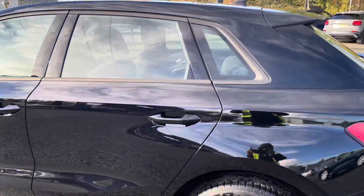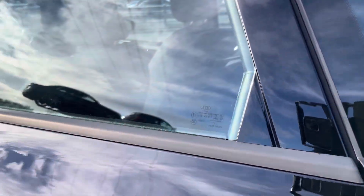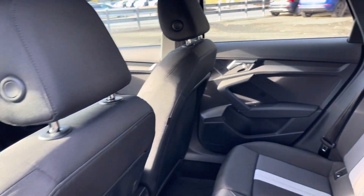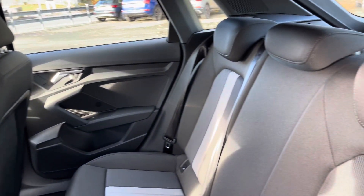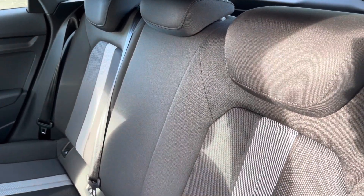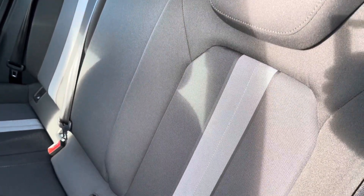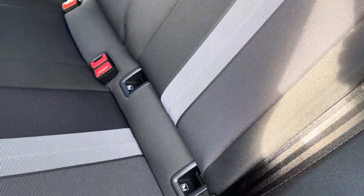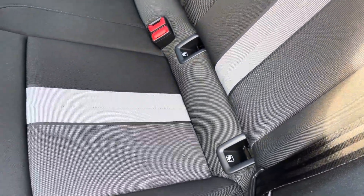Moving inside, you'll see there's a spacious interior with plenty of space for all passengers to sit comfortably, especially on the optional black and silver cloth upholstered seats, which are really comfortable and sportive, especially on long journeys. The ISOFIX points on the outer rear seats ensure your child seats will stay secure on the move.